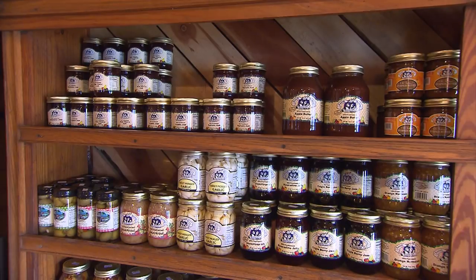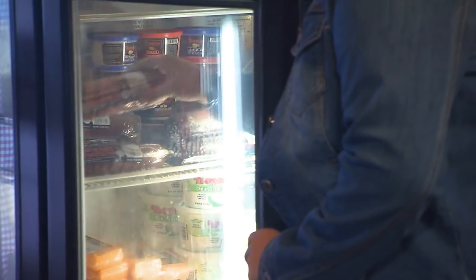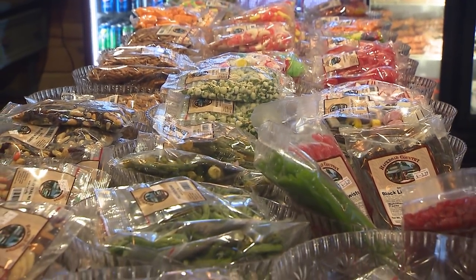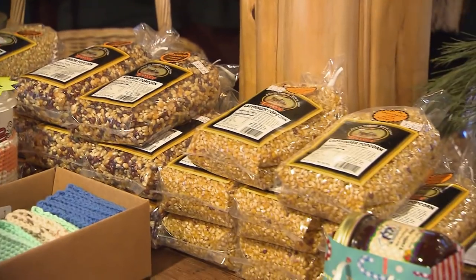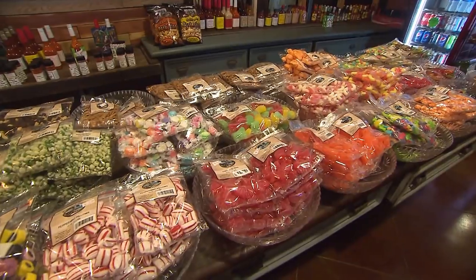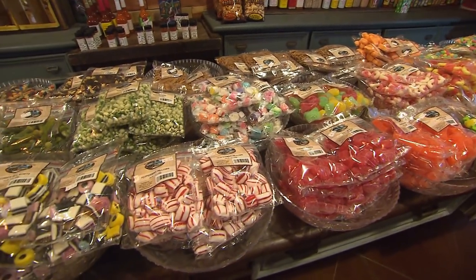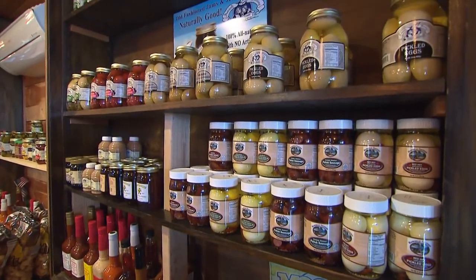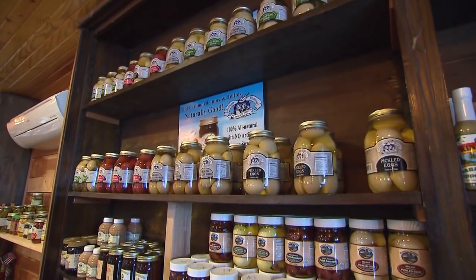It's everything from the Amish jellies to the smoked cheeses and meats and hot sauces. They procure them from Scottsville, Kentucky, and also from Millersburg, Ohio, from the Amish communities there. They get them on a weekly basis, so everything is obviously fresh — canned and jarred the old-fashioned way, which is how the Amish do it. We keep a selection here that's probably as good or better than anybody around right now.